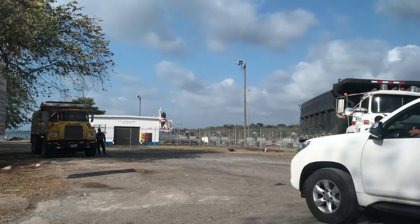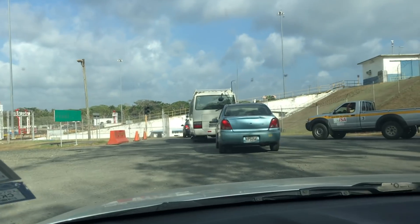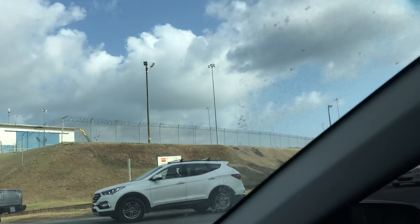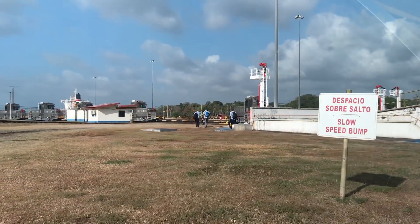Alright guys, we are about to drive over the canal. Did you think you'd be doing that? No. I didn't even know what the canal was.